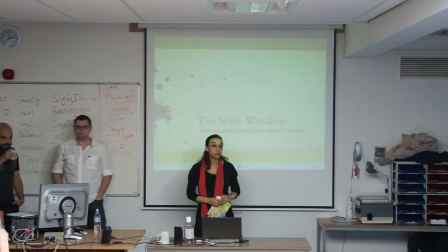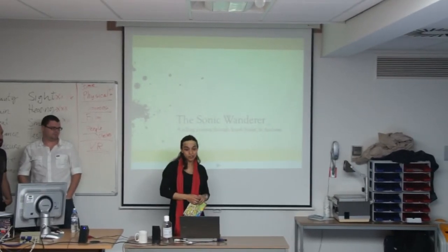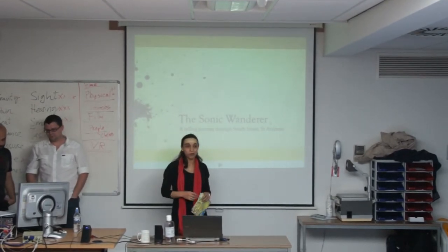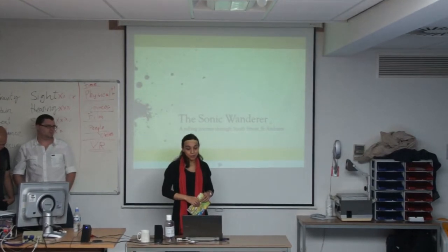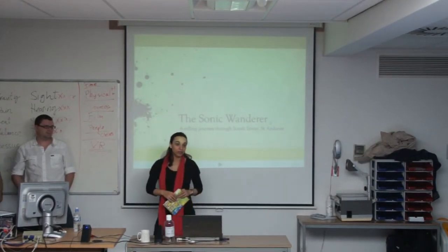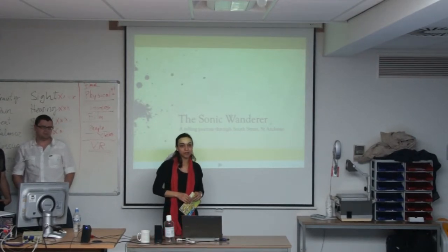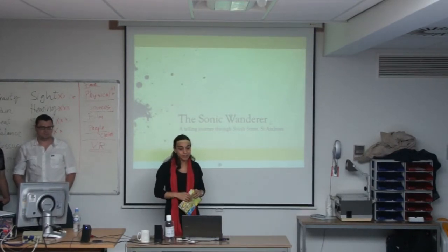We are presenting the Sonic Wanderer, and with the Sonic Wanderer we wanted to audio-augment the visitor experience to St Andrews while walking around the streets. We will first introduce the motivation for creating this application, then explain our concept, and then how we created it.